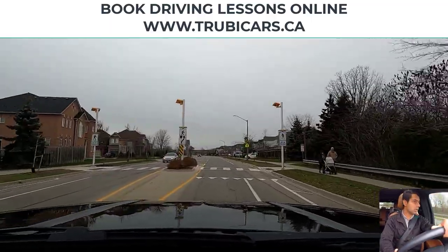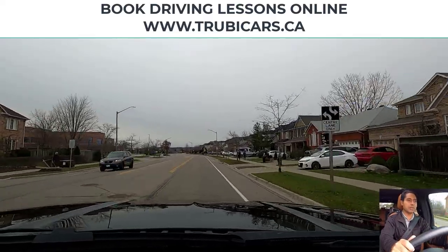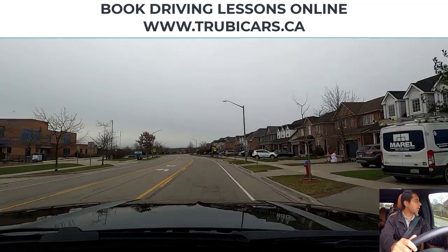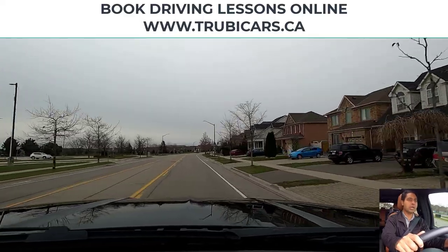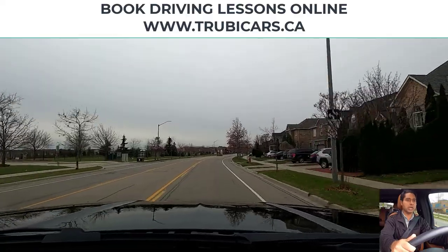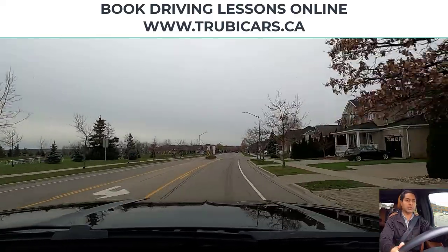On the crosswalk, I'm checking on both sides — pedestrians have already crossed, so we are good to go. We are in a school area and we see another sign here for school crossing, so checking on both sides. It's Sunday morning, so we're not going to see too much traffic or too many pedestrians on the road.